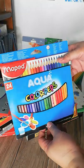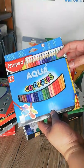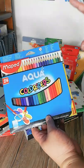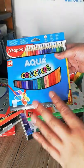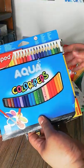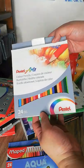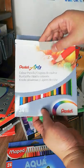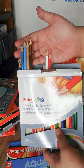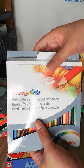I also have the MAPED Aqua Colors in a 24-color watercolor pencil set. I like using watercolor pencils because they give off a very interesting effect on your artwork. I also have their regular color pencils in 24 colors — I think that's the largest set they have, and it was the only one available when I purchased it.